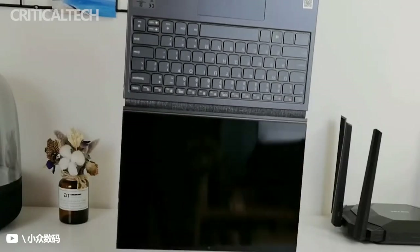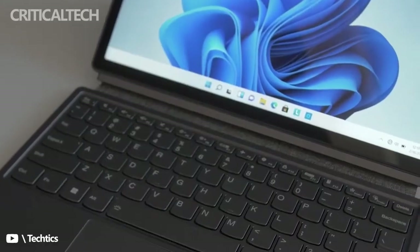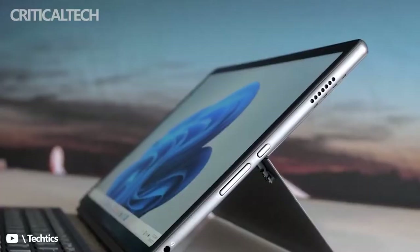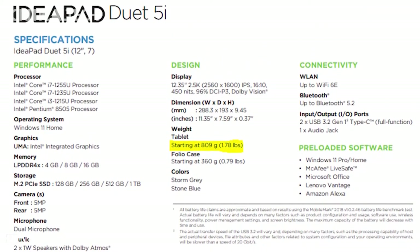The device is built within an aluminum metal chassis with a built-in kickstand to keep the device upright on any surface. The screen of the detachable is a 12.3-inch IPS LCD display with an aspect ratio of 16x10 and a resolution of 2.5K, 2560x1600.